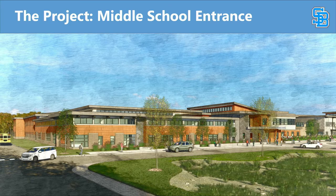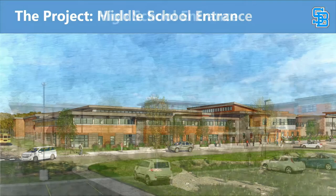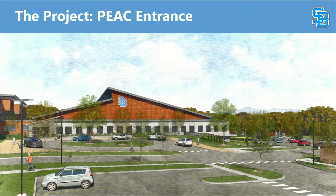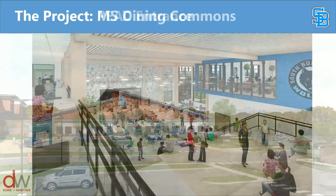This would be the middle school entrance — one concept for it — and the high school entrance. Here is the physical education and athletic center. It looks really short, but that's because we're taking advantage of the natural features of the property to kind of drop it down a level.